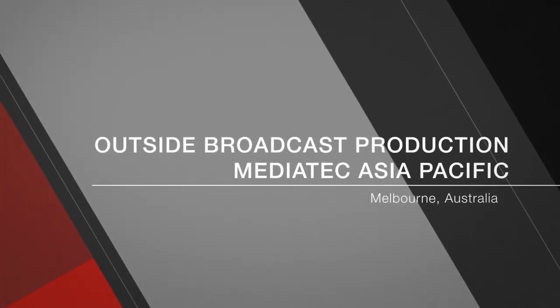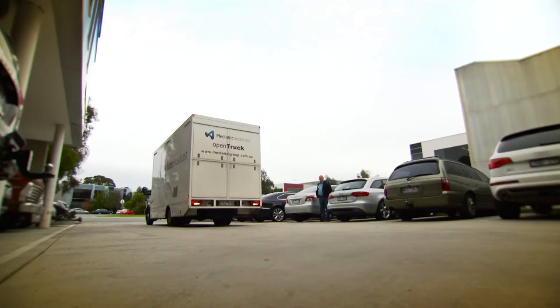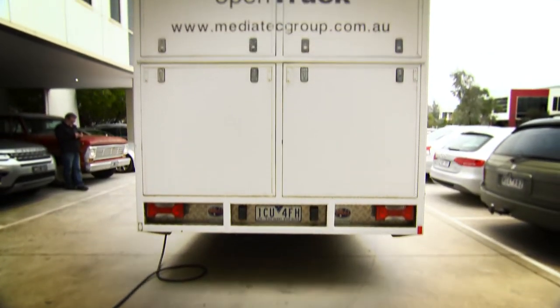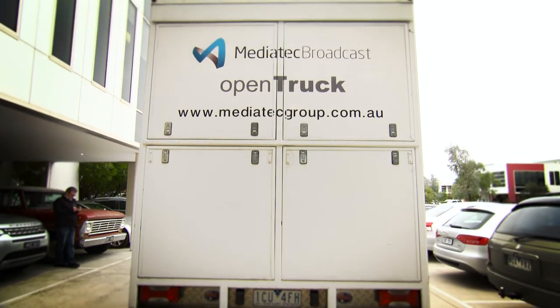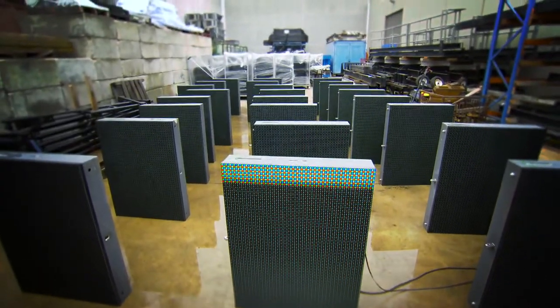MediaTek is primarily a LED display company that over the years has grown to include projection, production, and outside broadcasts. We started nearly 15 years ago. A group of us went into business together to concentrate on live events and video production, primarily based around LED screens and displays.